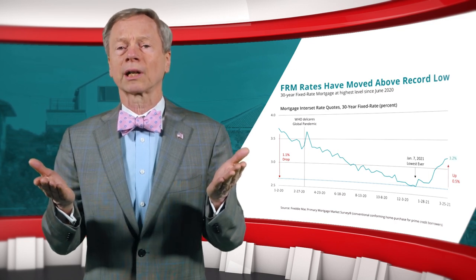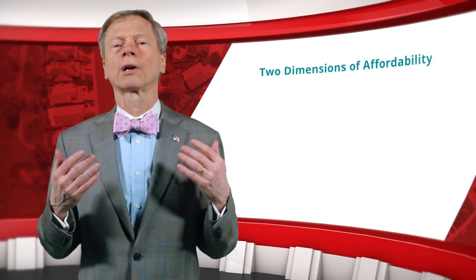Since the start of 2021, mortgage rates have moved up by one-half percentage point and are currently about where they were last June. To illustrate the two dimensions of affordability, let's do a thought experiment.